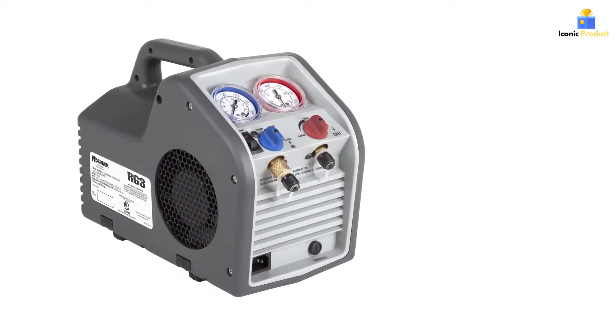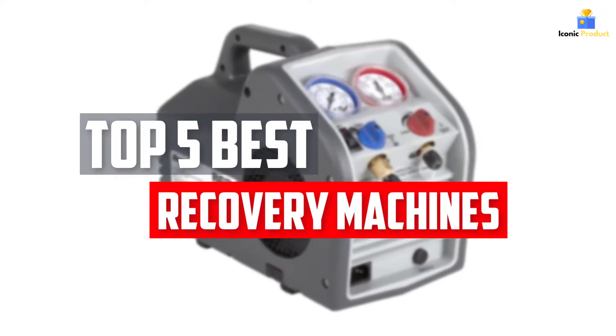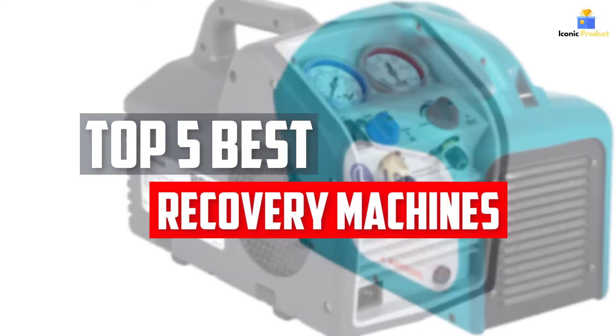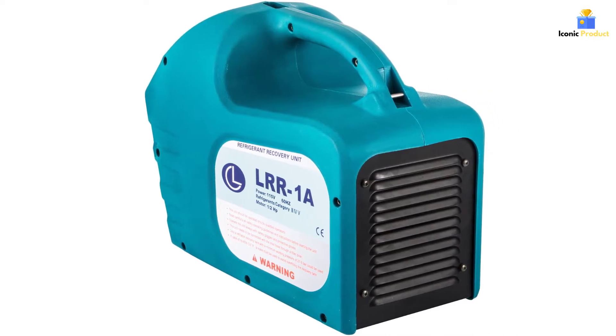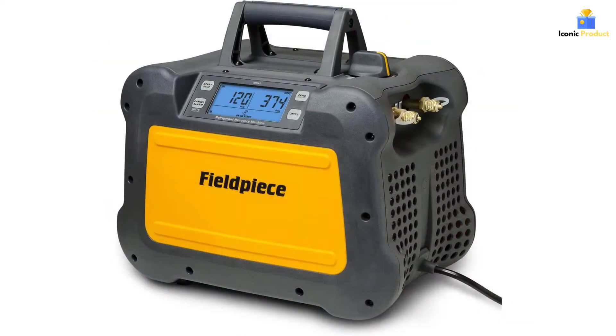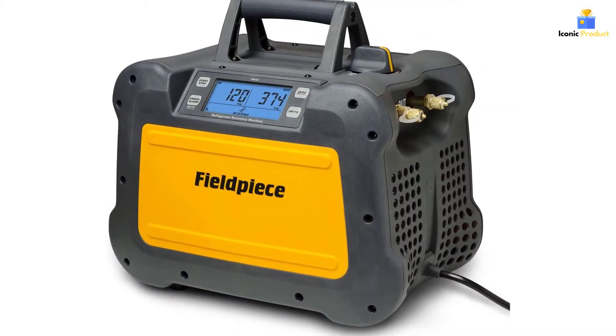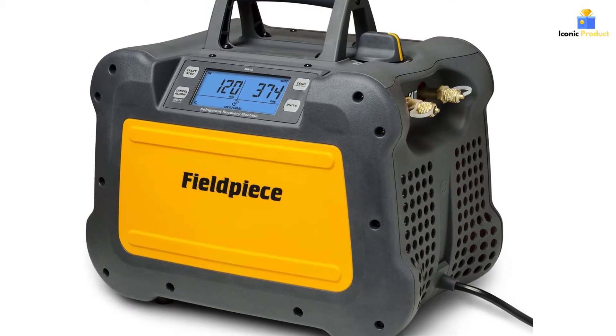In this video, we will look at the top 5 best refrigerant recovery machines available on the market today. We made this list based on our personal opinion, hours of research, and customer reviews. We've considered their quality, durability, features, and more. If you want more information and updated pricing on the products mentioned, check the links in the description box below. So, let's dive into the video.